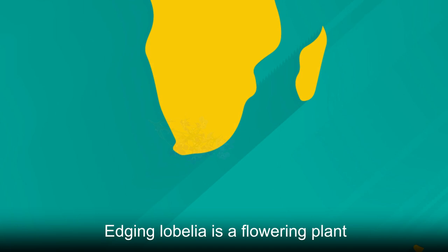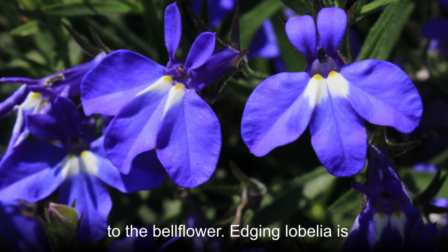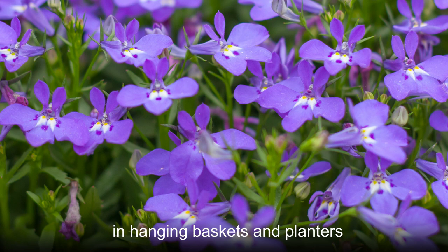Edging Lobelia is a flowering plant native to South Africa and related to the bellflower. It is a popular garden plant for ornamental purposes and is often cultivated in hanging baskets and planters.